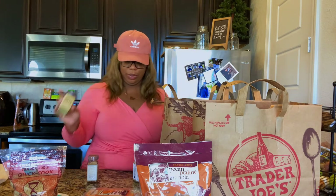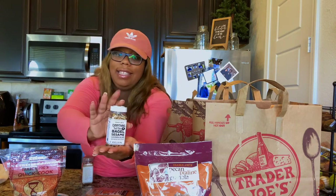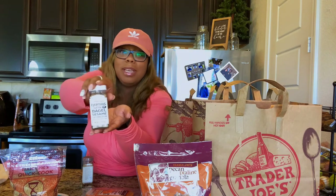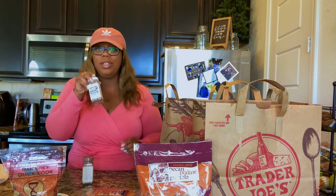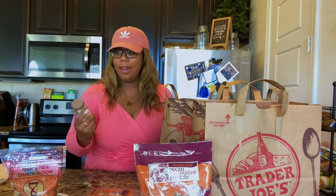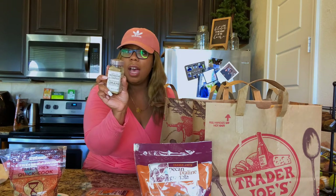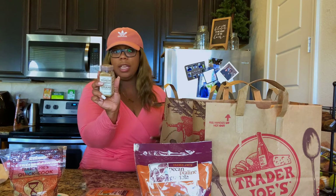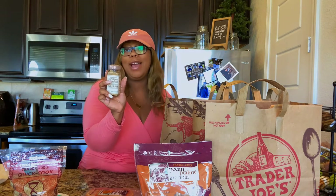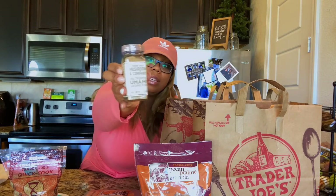I'm excited about the everything but the bagel sesame seed seasoning blend — this has become really popular lately. I'm not sure what I'm going to do with it yet. And something else I saw from Tabitha Brown: mushroom and company multi-purpose umami seasoning blend with kosher salt, dried onions, ground mustard seed, porcini mushroom powder, white button mushroom powder, crushed red pepper, black pepper, and dried thyme. This is going to be good.